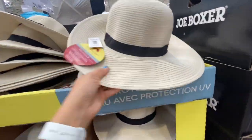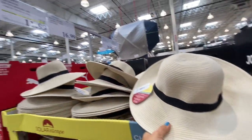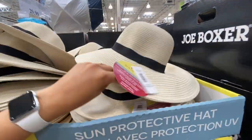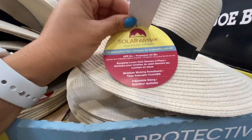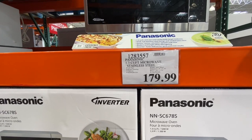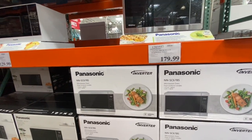I absolutely love this sun protective hat — it has a drawstring underneath for 16.99 to ensure a fit that won't blow away in the wind. A very neat feature.